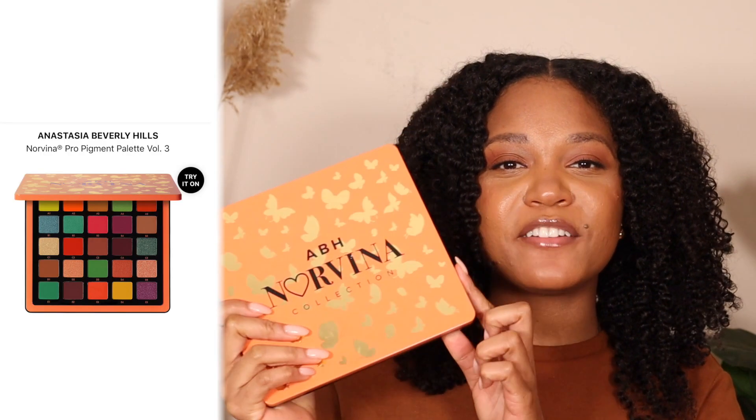Last year I suggested two makeup palettes from Anastasia Beverly Hills — the Soft Glam and the Jackie Aina palette — and I would still recommend those 100%. However, if you're feeling a little bit bold, I would suggest this palette, still from Anastasia Beverly Hills: it's the Norvina Collection Volume 3. I loved using it during the summer and for fall I'm still finding a lot of browns, yellows, and oranges to work with, so I'd definitely recommend this if you're feeling more adventurous.